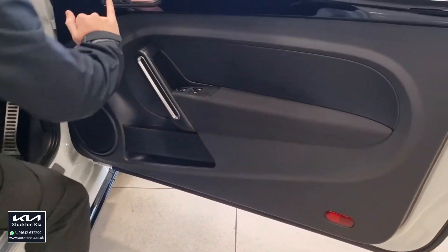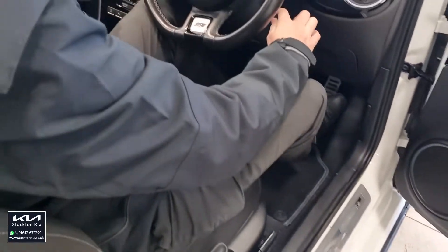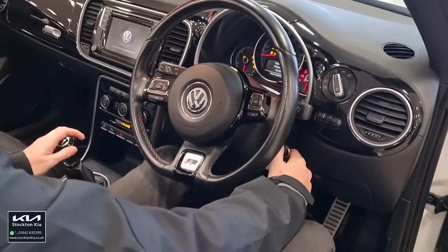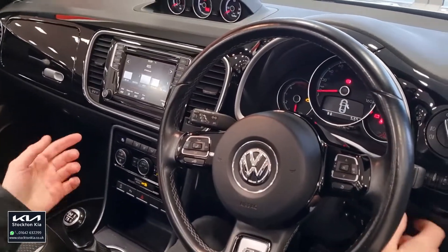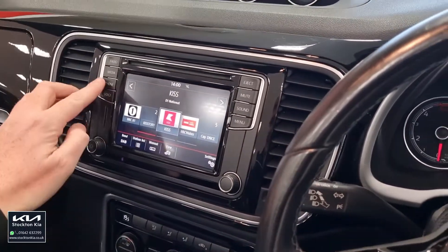You've got height adjustment on the seats, electric adjustments on the mirrors, four electric windows. Fire the car up and you've got all your trip computer information, all your steering audio controls. Things like your dual-climate air conditioning, which keeps you nice and warm and nice and cool. All your touch-screen system — you've got DAB radio and also Bluetooth.